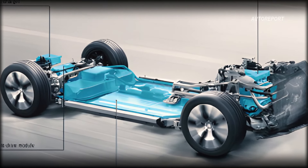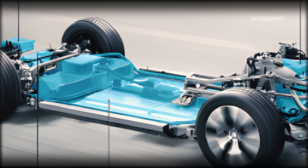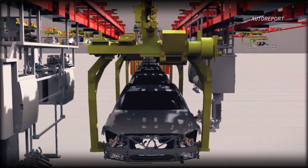With a projected WLTP range exceeding 466 miles and a rapid 250 kilowatts DC fast charging capability, the baby G-Class is primed to redefine electric mobility.